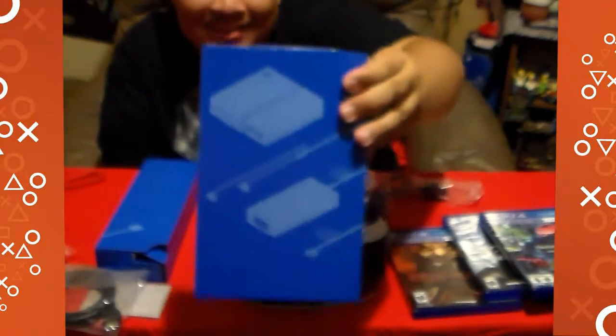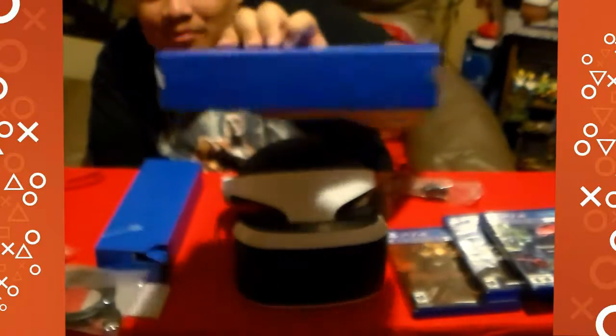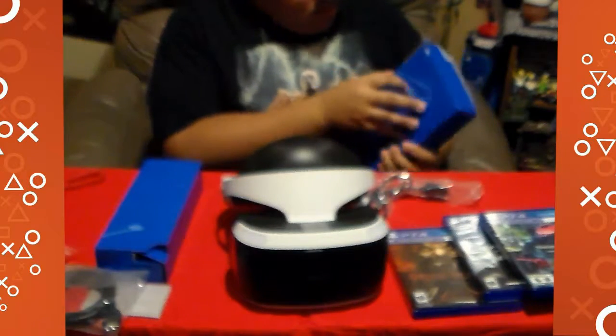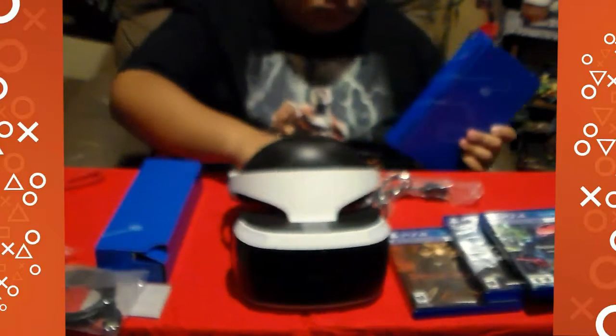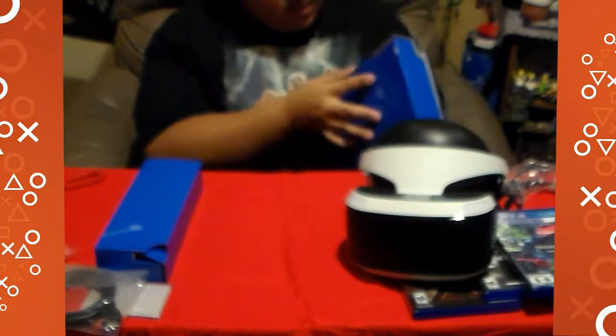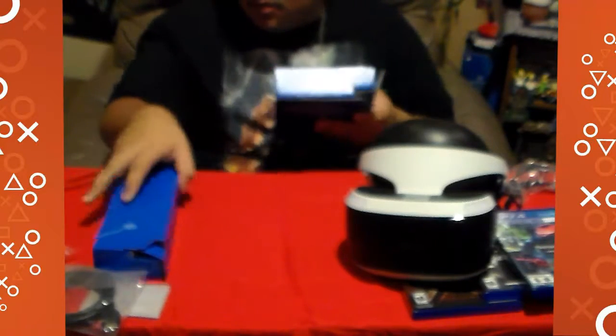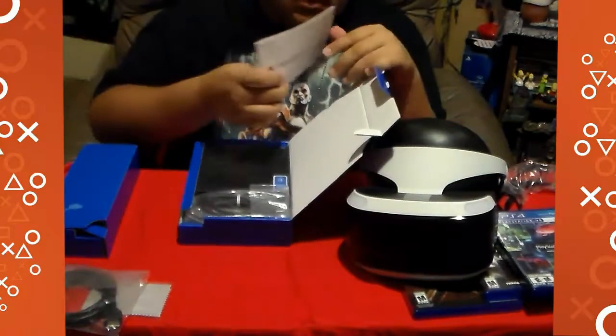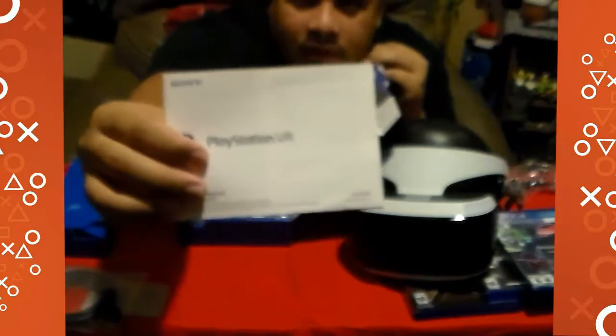This is the processor box — it's not that big. They made it sound like it would be pretty big, but I have enough room to put it on my shelf. Here's another manual to tell you everything about it and show you how to set up the box and the VR headset.